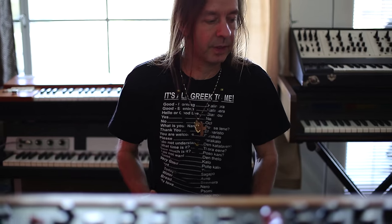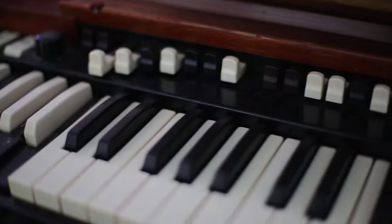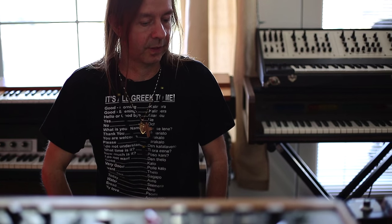This is an early 60s Hammond A100. It's still fairly stock with no major modifications. It's been recorded, it's been gigged, it's traveled, it's seen a lot of action, and it's one of my favorite instruments.